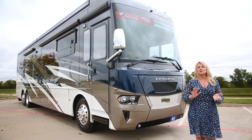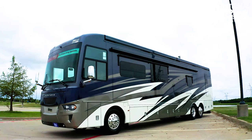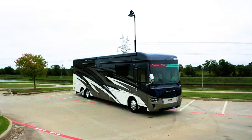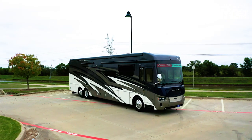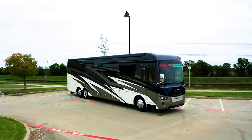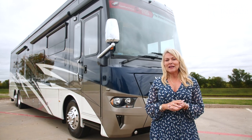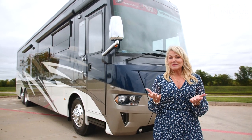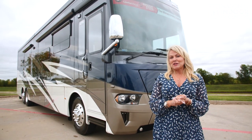First of all, let's look at this beautiful paint job. This is the Largo exterior. There are two other options you can choose from: Belmont and Chateau. Now, if you call us at National Indoor RV Centers, we can also customize your paint for you. You can change any of the colors on this coach, and Newmar will send us a rendition of what that's going to look like. There's a small fee involved, but it's not a big deal if you want a totally custom coach that you're never going to match in a campground.